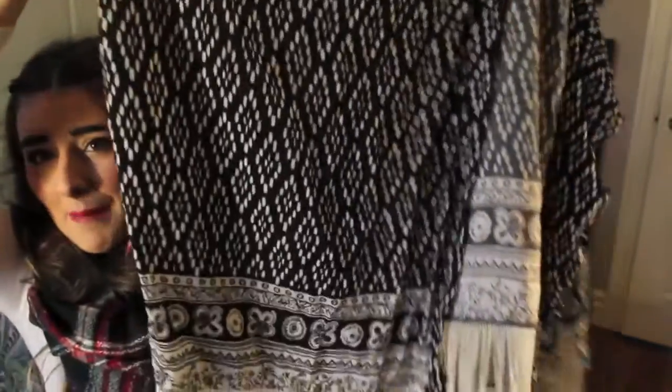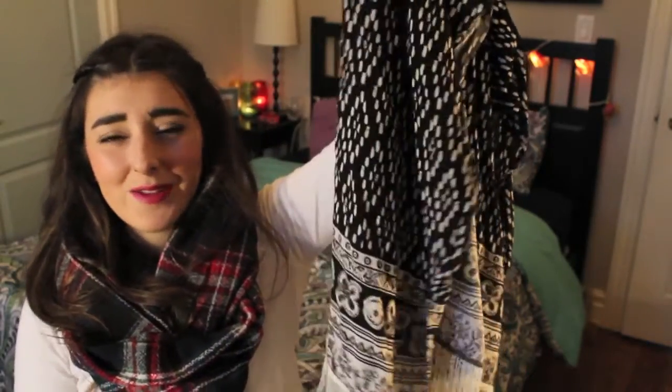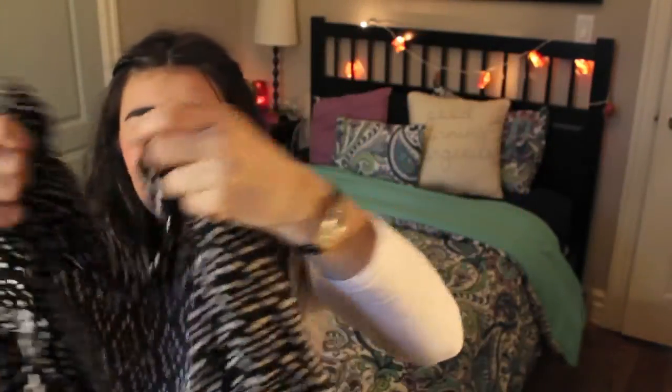Another October fashion favourite is this kimono. I was looking for one for a while and actually ended up finding this one at Abercrombie & Fitch, a store I don't always shop at. I love the pattern — it's very simple, which is great if you're not comfortable wearing a kimono yet. It's not screaming out a lot of colors, but it still has a nice fringe at the bottom. I really enjoyed wearing it in October.